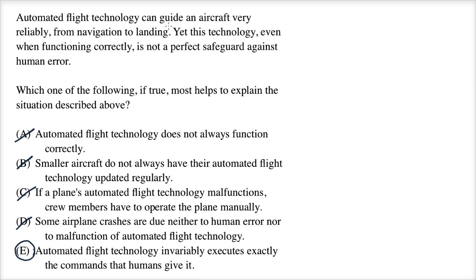If the humans make a human error, it's still not going to be a safeguard against that. You can even add this to the original paragraph and it makes more complete sense: 'Automated flight technology can guide an aircraft very reliably from navigation to landing. However, it invariably executes exactly the commands that humans give it. Therefore, this technology, even when functioning correctly, is not a perfect safeguard against human error.'